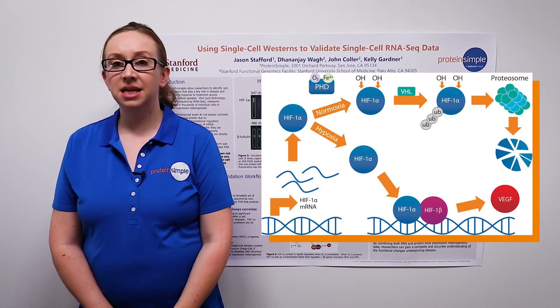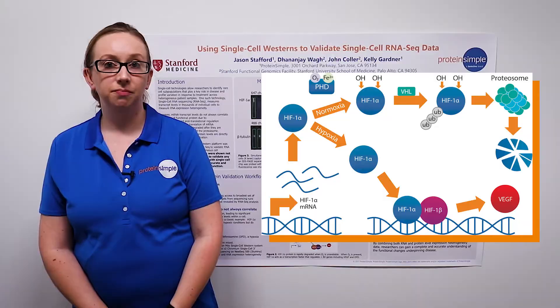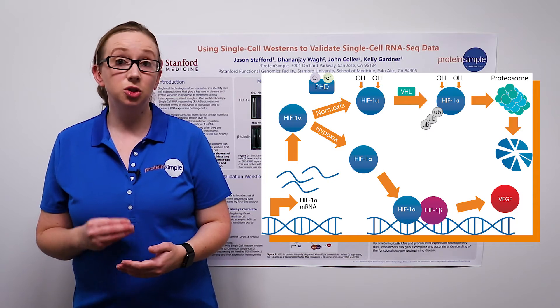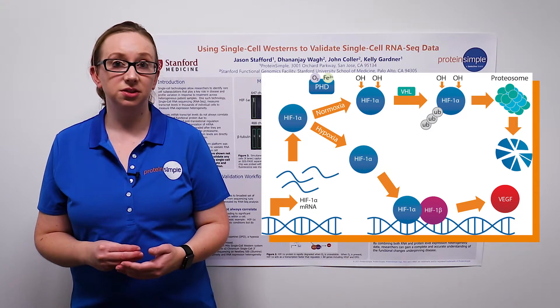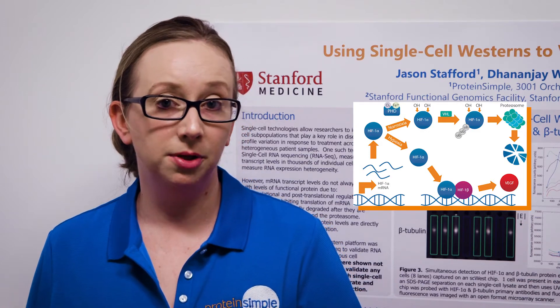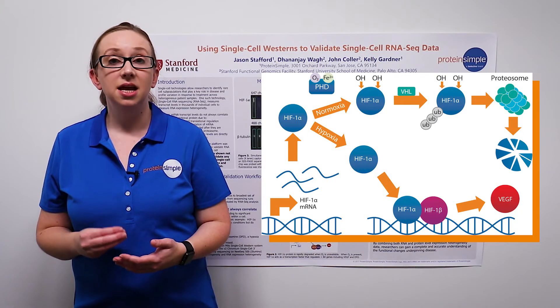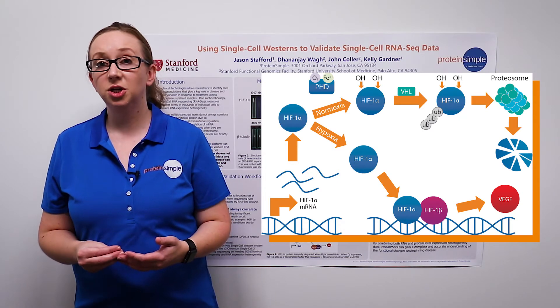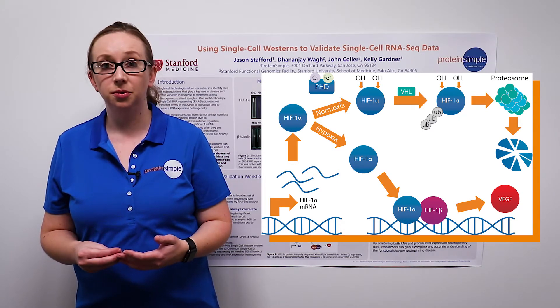In this study, we examined expression of HIF-1-alpha. HIF-1-alpha mRNA and protein levels do not correlate under normoxic conditions but do correlate under hypoxic conditions. HIF-1-alpha protein is rapidly degraded when oxygen is available. When oxygen is absent, HIF-1-alpha protein acts as a transcription factor controlling expression of over 60 genes including VEGF and EPO.